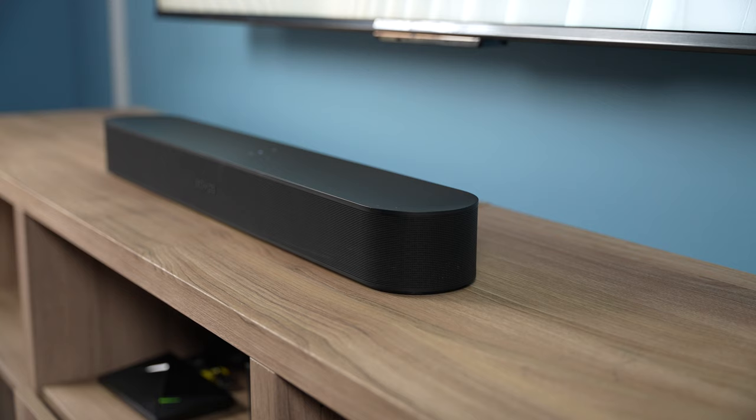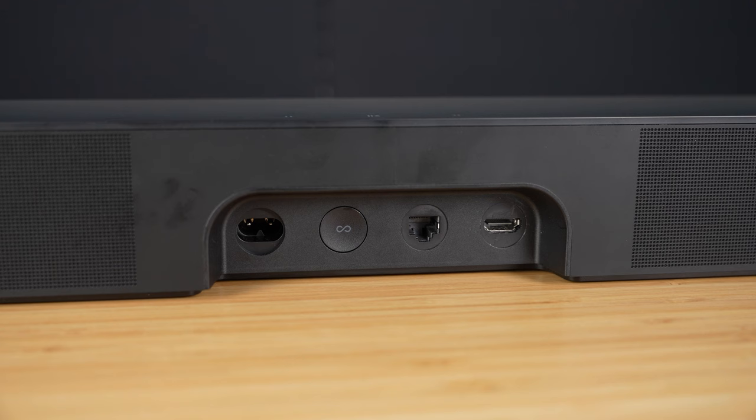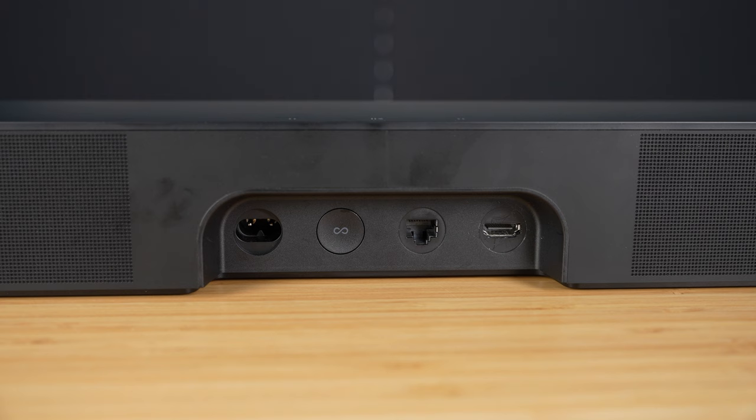While this soundbar does support Dolby Atmos, it does not have any discrete upward-firing speakers. It's still able to play great surround audio and height audio if you connect other Sonos speakers to it. Absolutely no cloth is used here, which I'm very happy about — cloth is annoying to clean and deal with, especially if you have animals or children in your home. The power and other connections are located on the back, which are easy to access and well hidden by the top of the unit.